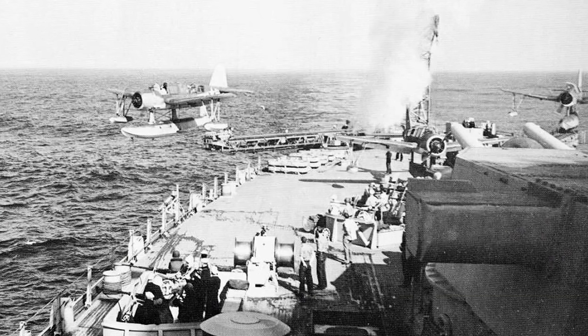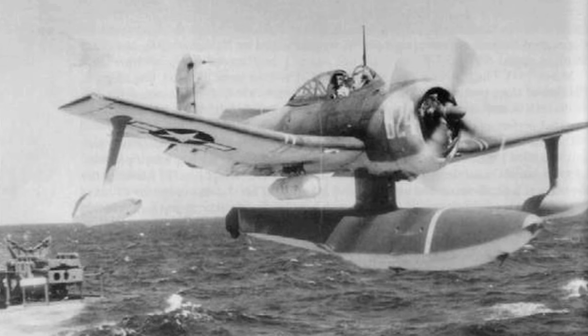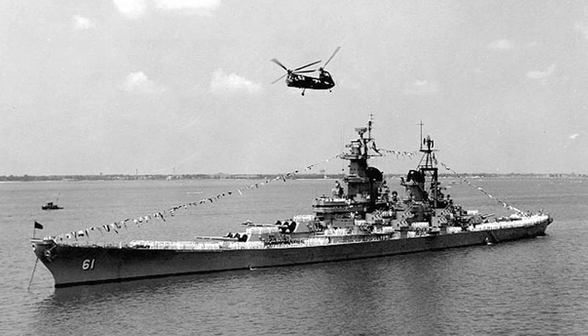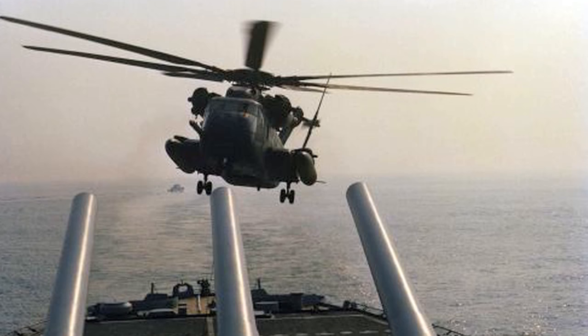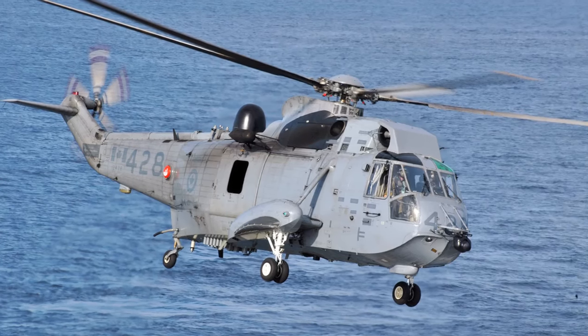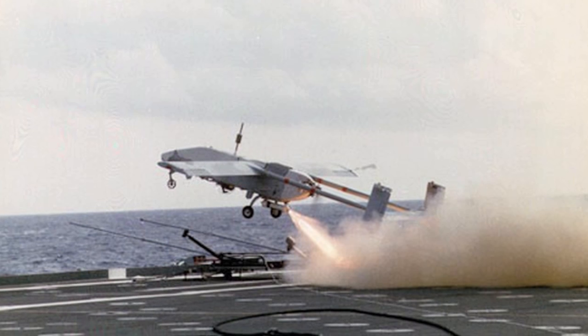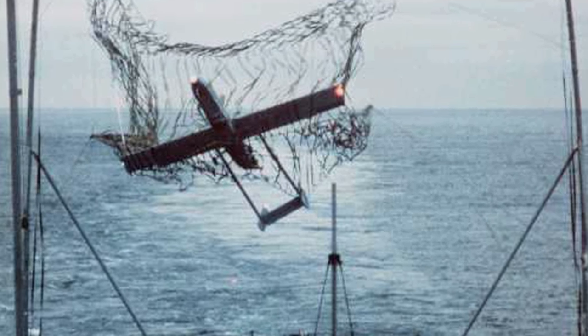It actually spans float plane fixed wing technology from the early 40s — or actually earlier than that, back to the 20s — all the way through the rotary wing aircraft of the Korean War era, through the Cold War in the 80s, where virtually every helicopter that the Navy had could land on the ship. It also includes the remotely piloted vehicles that were launched from the Iowa back in the 80s.